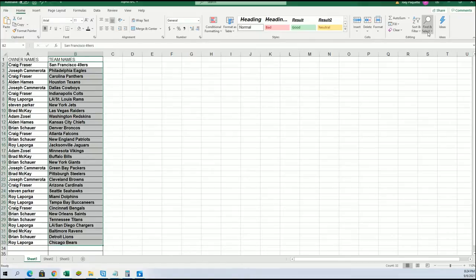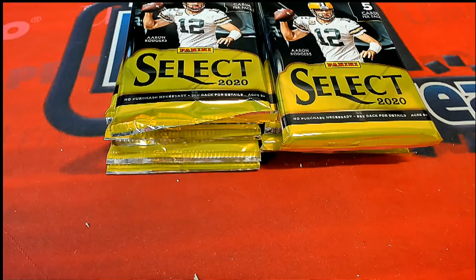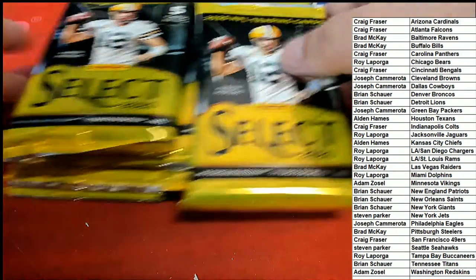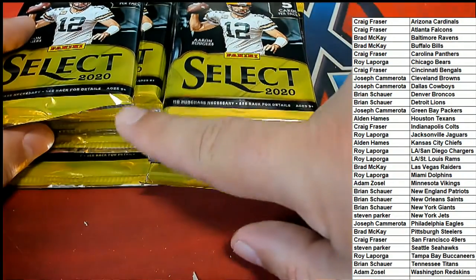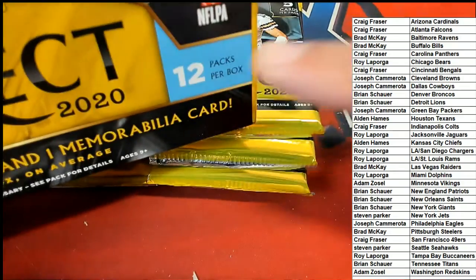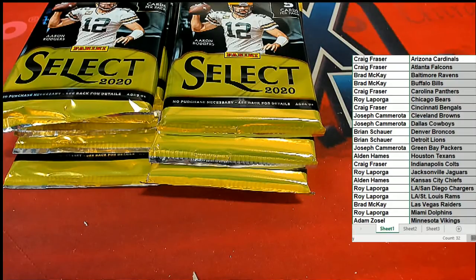Let's get in alphabetical order by team name and now we're going to start the pack random. The pack on the top right is number one, and the pack on the bottom left - it goes one, two, three, four, five, six, seven, eight, nine, ten, all the way down to the last pack which is pack number twelve. There are 12 packs total.